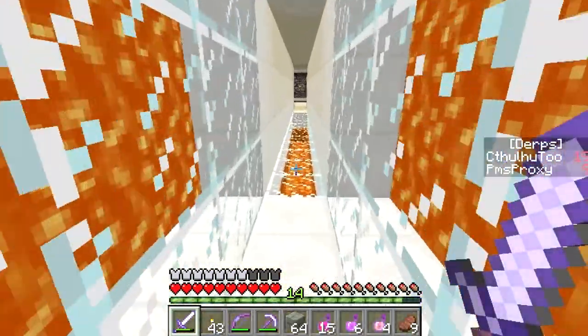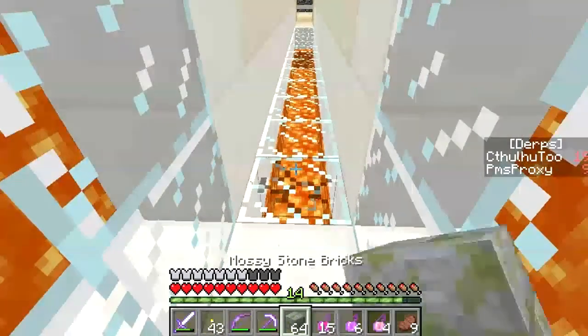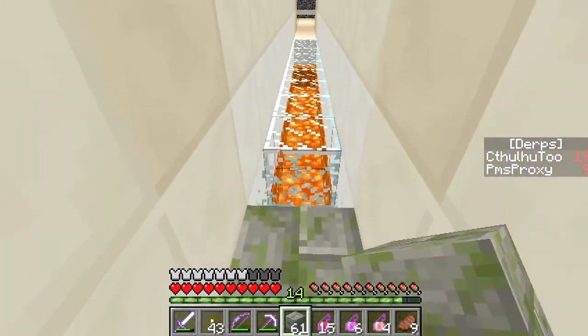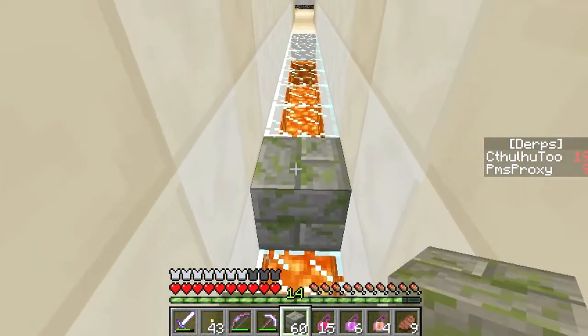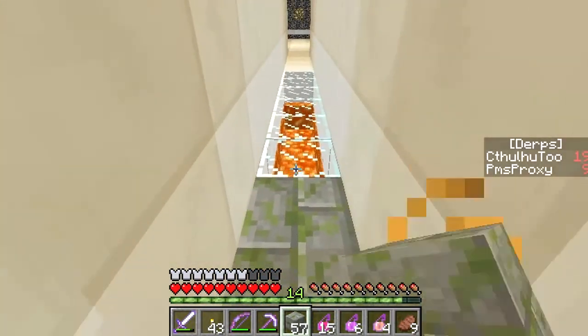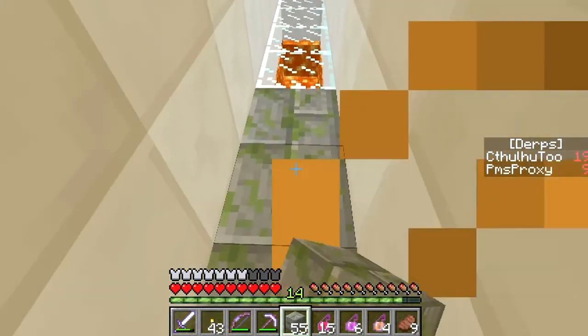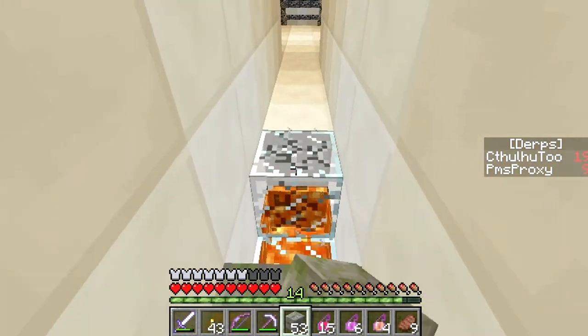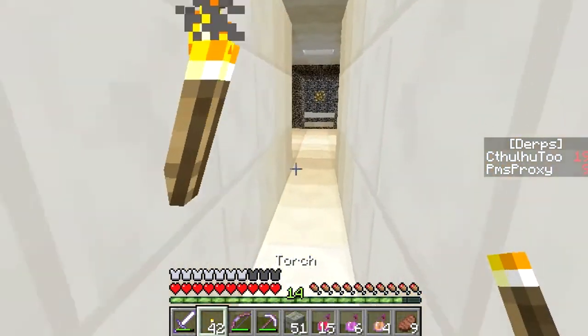Oh wow, in waking up there was a charged creeper spawner that kind of looked like that area. Oh man. This is like multi-layered glass. That's nice. It does look really cool, Vex, but no. Solid blocks over glass any day. Knowing you.